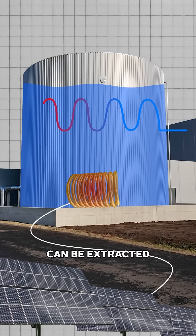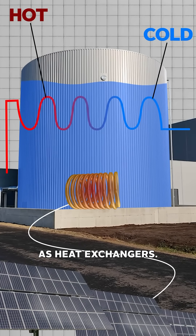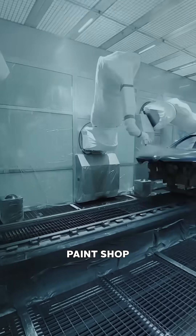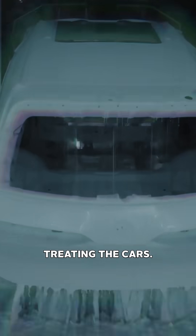When the engineers need this heat, it can be extracted via pipes inside the tank that act as heat exchangers. This is much more efficient than trying to convert the energy back into electricity. The extracted heat is used in their state-of-the-art paint shop, where it warms the workshop and the dip tanks for cleaning and pre-treating the cars.